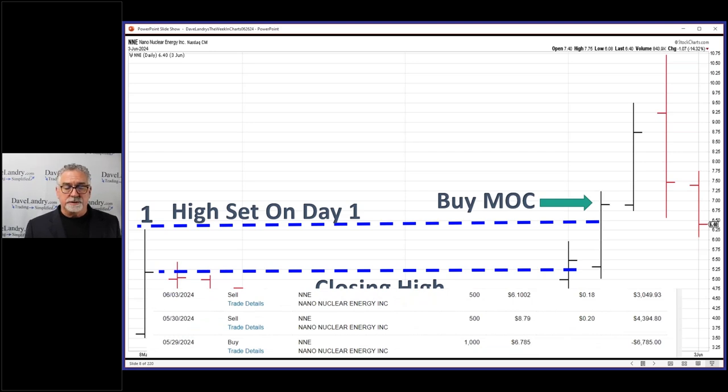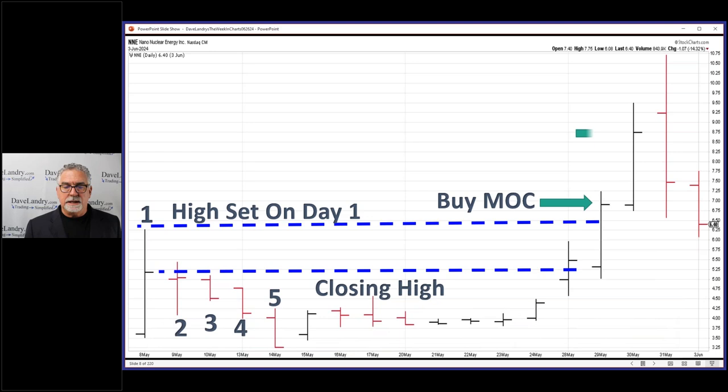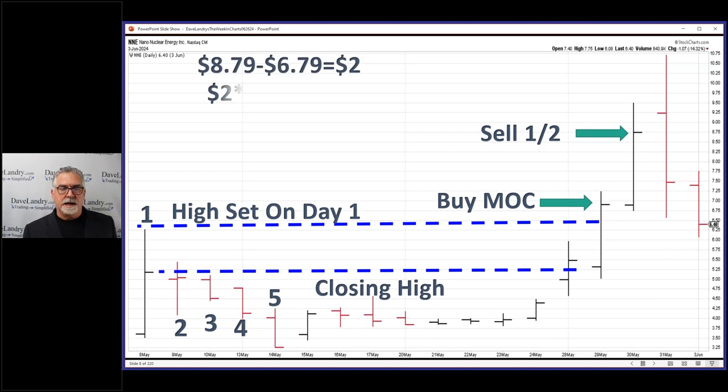In this particular account I did a thousand shares. I did do it in another account too. And the next day I was able to flip out half for a two-point gain. So that's much better than a poke in the eye — two points times half the shares, 500 shares. That's a thousand dollar trade.